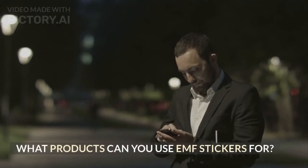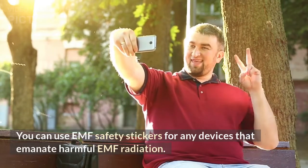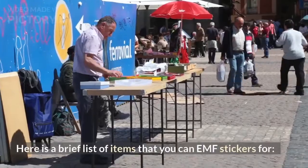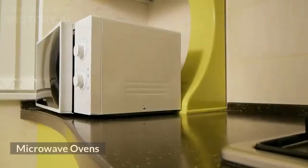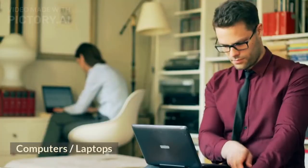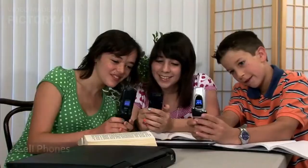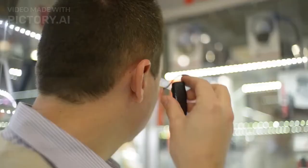What products can you use EMF stickers for? You can use EMF safety stickers for any devices that emanate harmful EMF radiation. Here is a brief list: energy smart meters, microwave ovens, computers and laptops, Wi-Fi routers, cell phones, iPads and tablets, and Bluetooth devices.